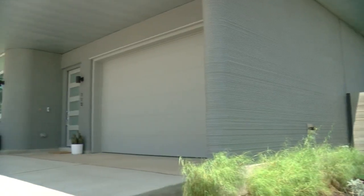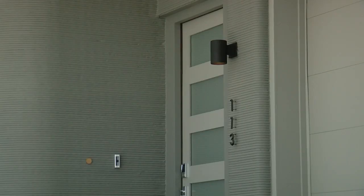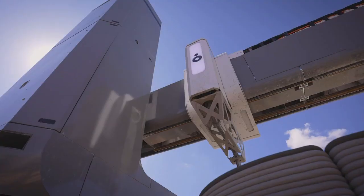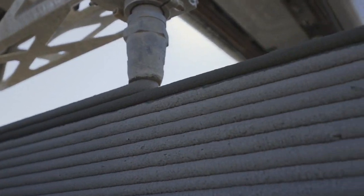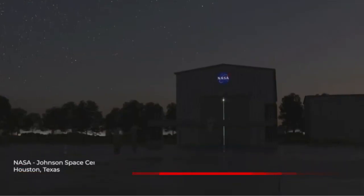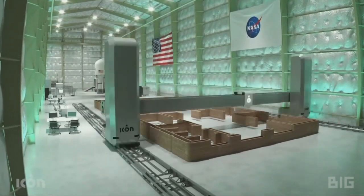Even though this technology seems out of this world, the price point for entry is not. Our first home starts at $475,000 and goes up into the high $500,000s. They're already attracting buyers from across the spectrum who are hoping to be part of a historic community — first-time home buyers, move-up families, empty nesters, and retirees.